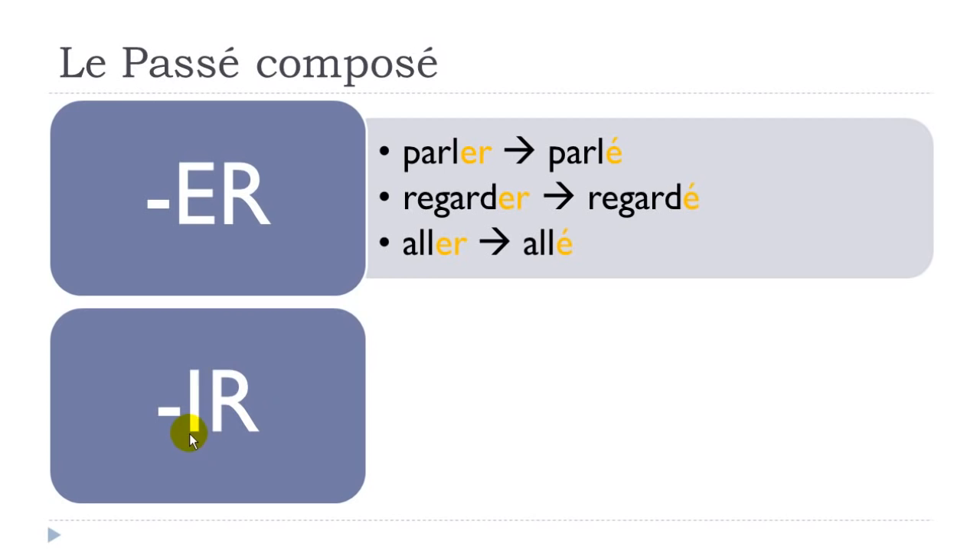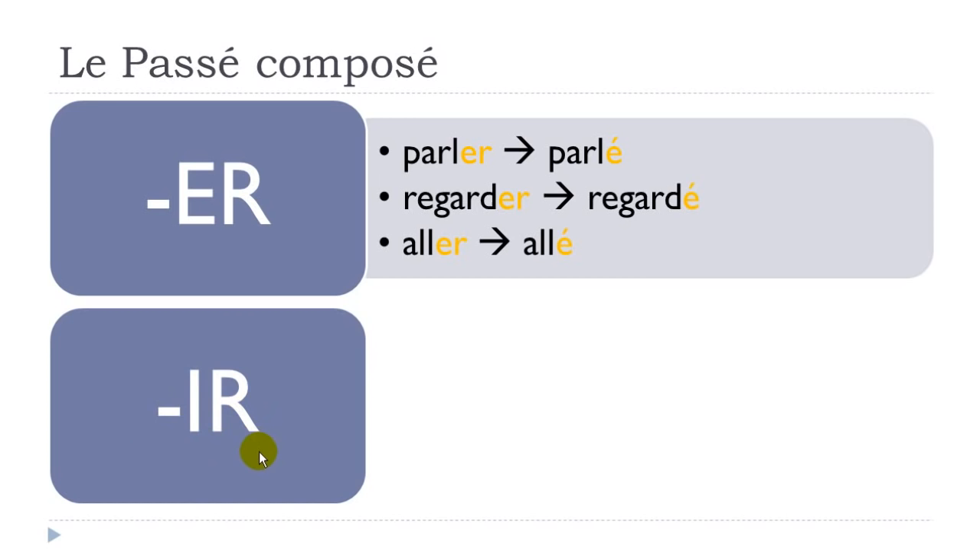For the second group of verbs — not all -er verbs, unfortunately, but most -ir verbs — it's quite simple: the -ir ending becomes -i. So choisir — to choose — becomes choisi. Finir — to finish — becomes fini. Unir — to unite — becomes uni. So: choisi, fini, uni.